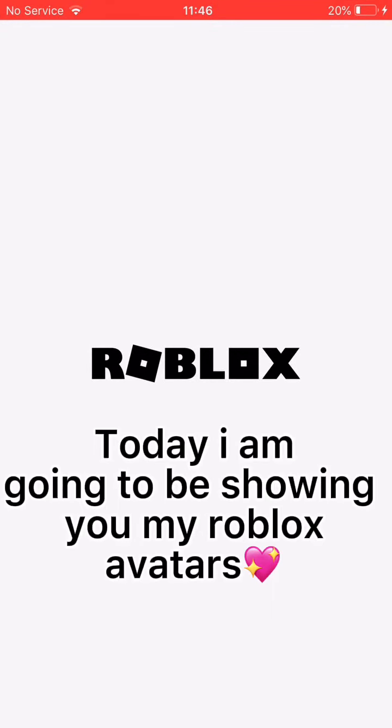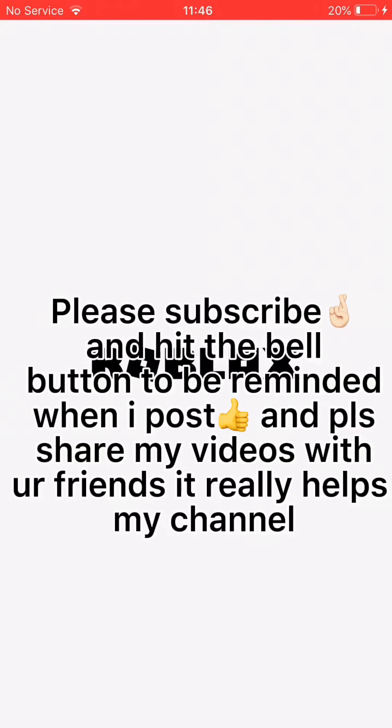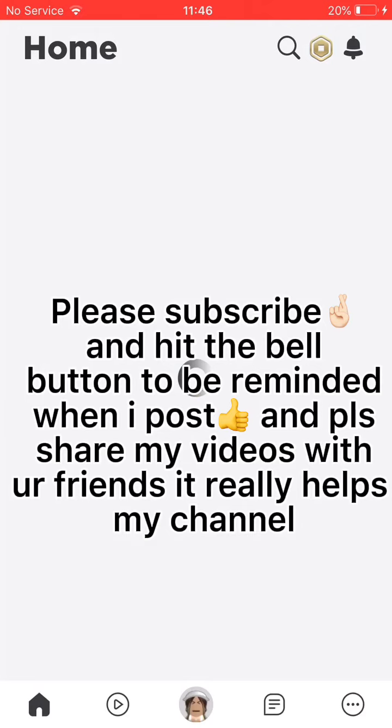Hi guys! Today I am going to be showing you my Roblox avatars. I hope you enjoy. Please subscribe and hit the bell button to be reminded when I post and share my videos with your friends — it really helps my channel. Enjoy!